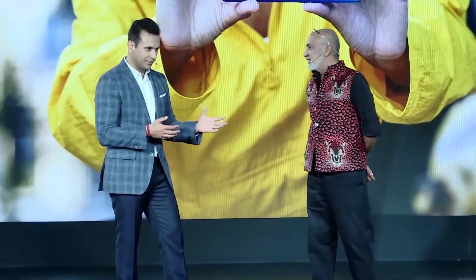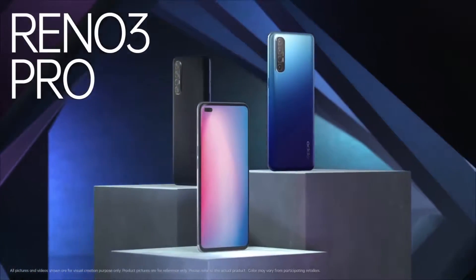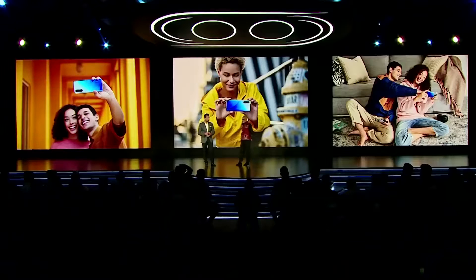Good color comes from nature. Let me tell everyone that the Reno 3 Pro comes in three unique colors, all inspired by the art of nature.